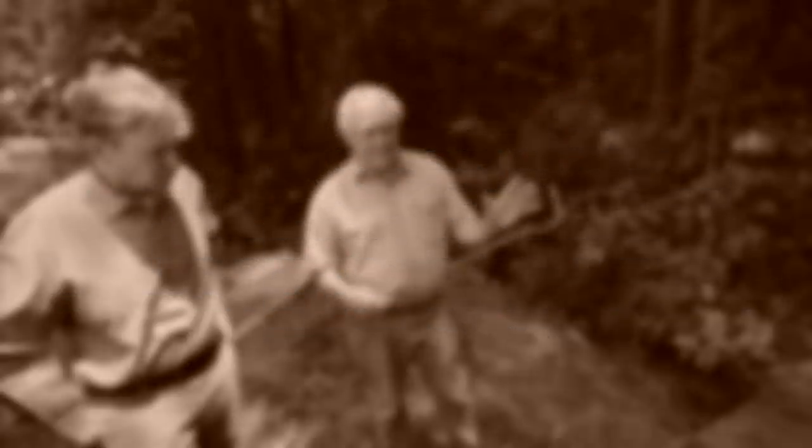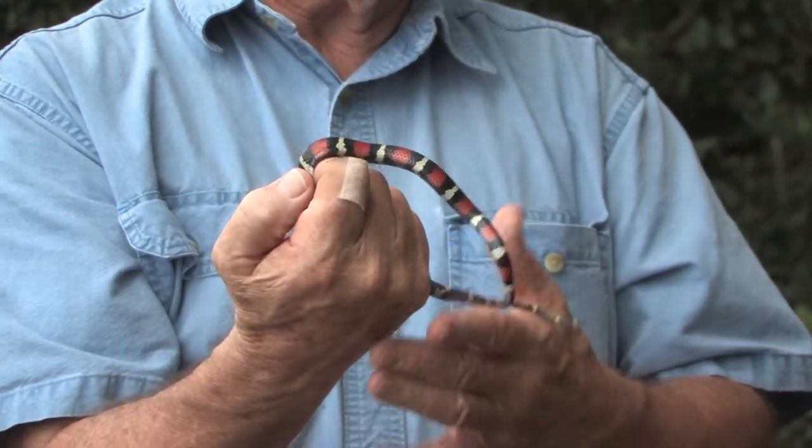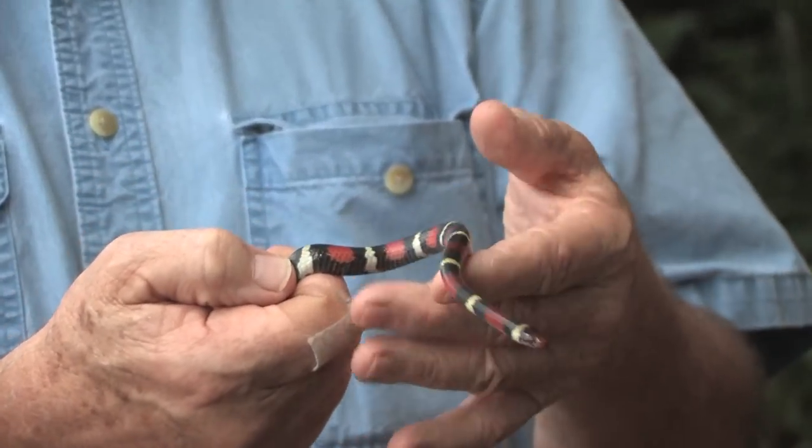This is a scarlet king snake, which is also known as a mimic of the coral snake. You can see it's very similar in appearance — and also, he's trying to bite me, like a coral snake probably would.